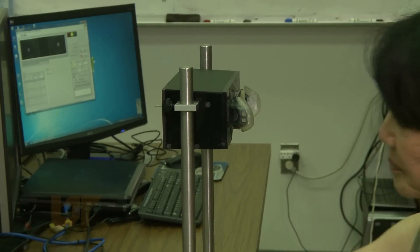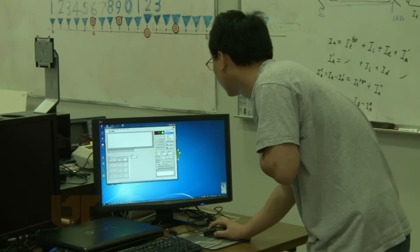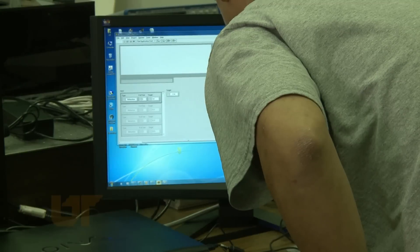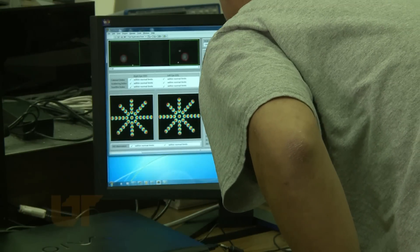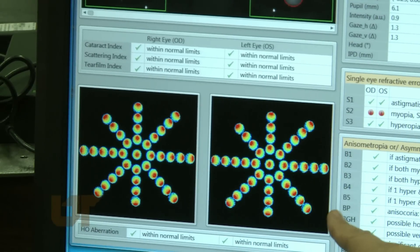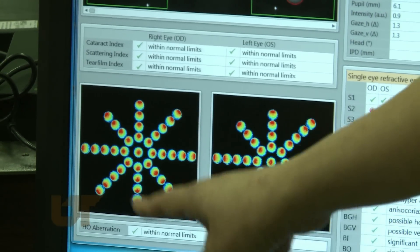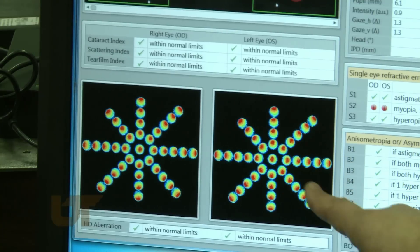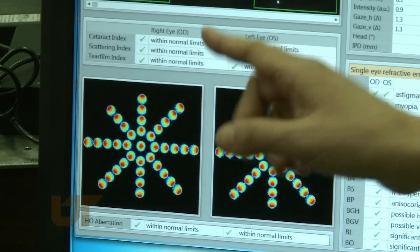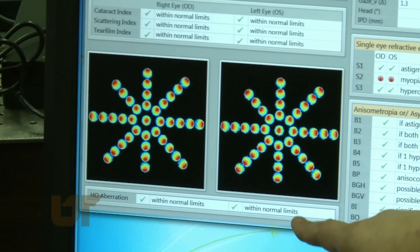Once it's done, the computer will start to analyze the results. There are 40 images taken, comparing when the lights illuminate in different locations, showing the condition of the eyes to indicate if there is high order ocular aberration.